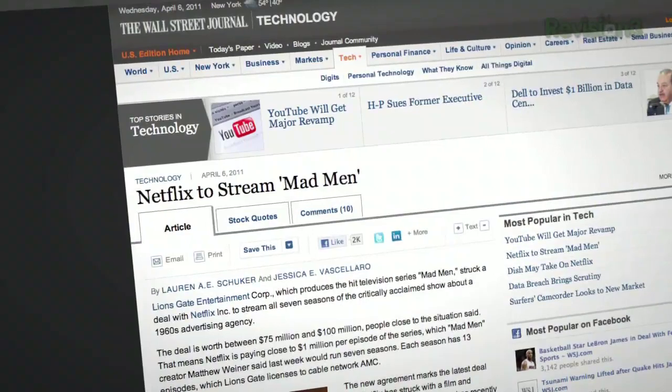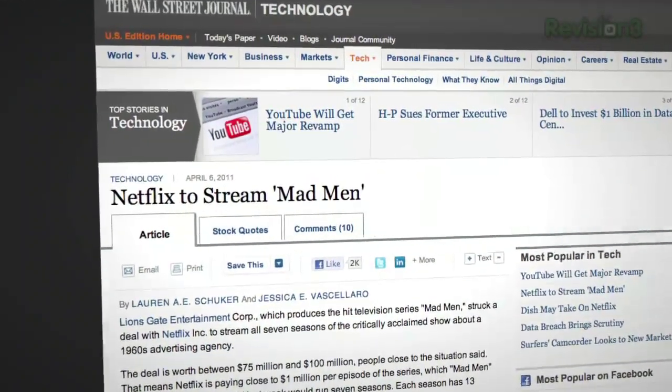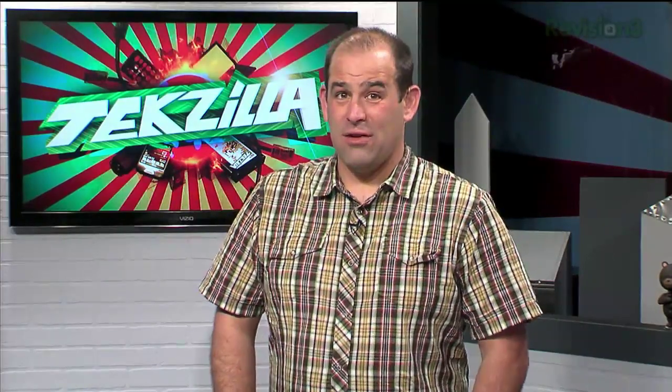Netflix — and we should point out Netflix is used by everybody on staff and is a sponsor of Techzilla — just scored streaming rights to all seven seasons of Mad Men. It's unclear if that means Mad Men will disappear from iTunes sometime this summer when it shows up on Netflix. Netflix reportedly paid $75 to $100 million compared to Mad Men's earnings from iTunes and AMC, since Lionsgate produces Mad Men. So Netflix is battling to have all the cool content.